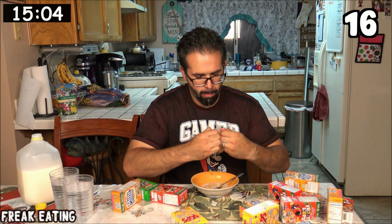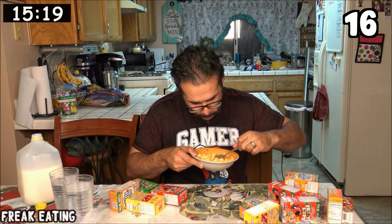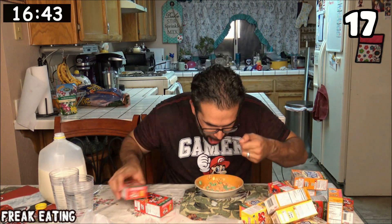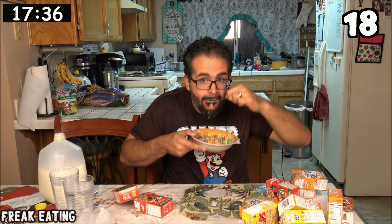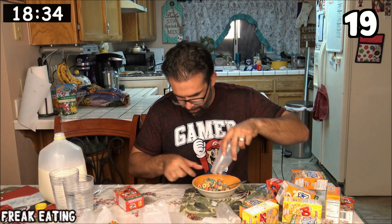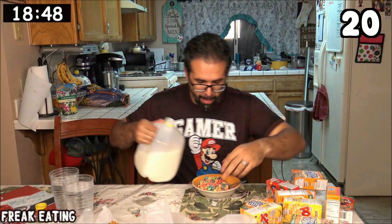Box 16 will be Pops. Then 18, 19, and finally I'm just going to open it up now — number 20. Once I finish this, I have 20 mini cereal boxes in the books and the roof of my mouth is ripped up right now.